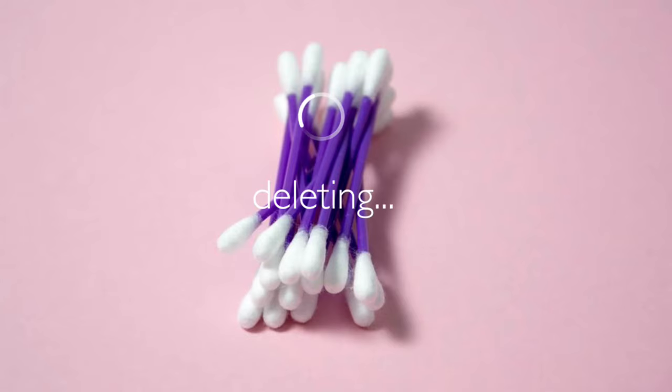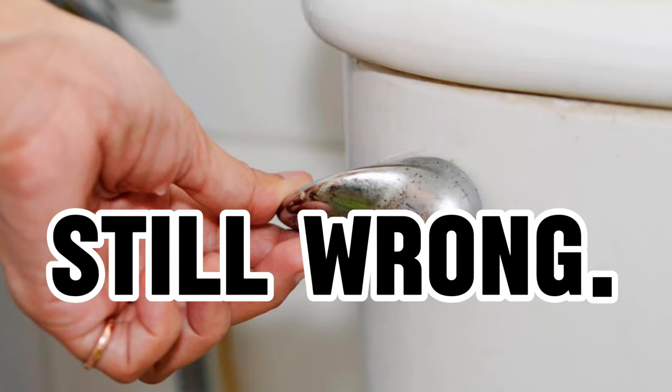Q-tips, wipes, or even your finger can cause damage to the delicate lining of the ear canal, creating an opportunity for yeast and bacteria to cause an infection. Beyond the risk of infection, inserting q-tips or any other object into the ear canal can push wax further down, making it more challenging to remove and potentially causing blockages that trap moisture. Opting for an appropriate ear cleaner and flushing out the debris is a safer alternative than using a cotton swab or wipe, so long as they are recommended or prescribed by a professional.